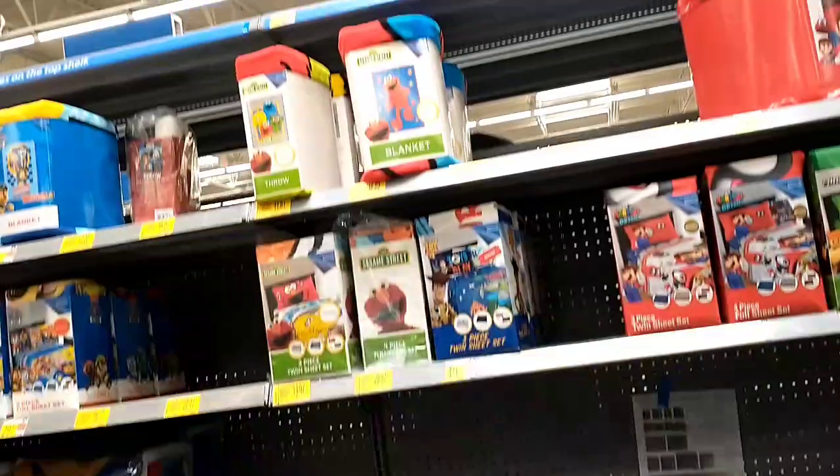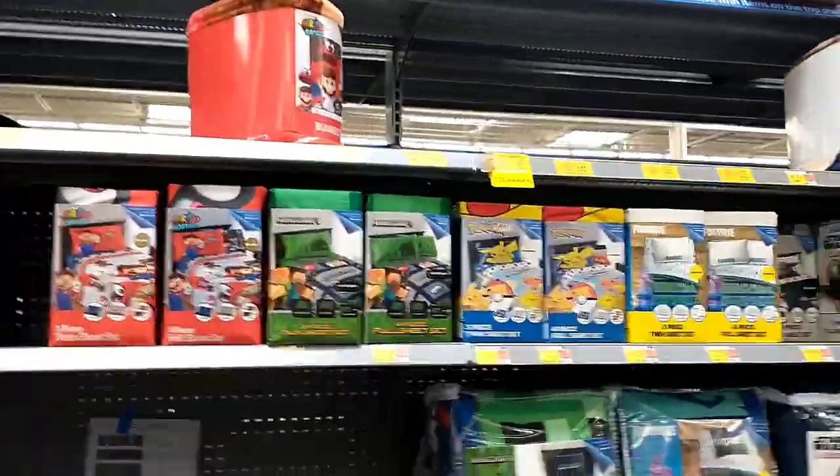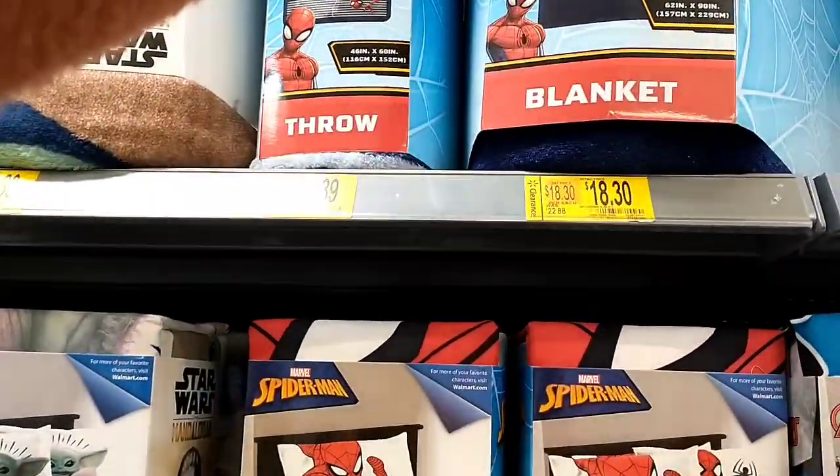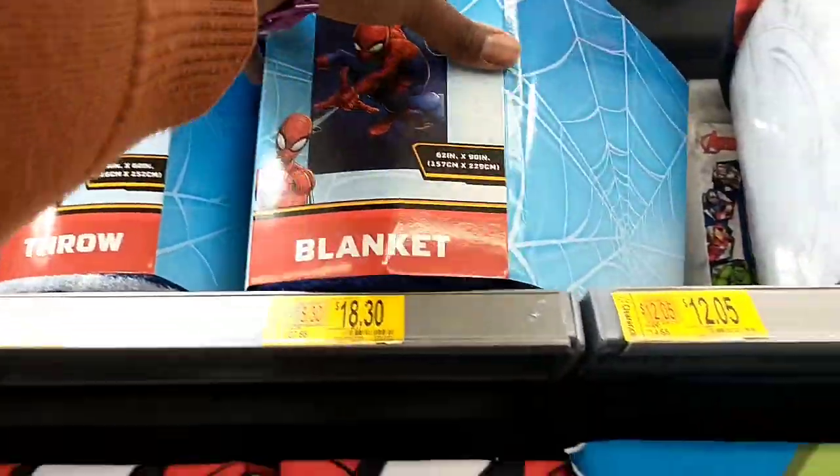And on the other side, there's a ton of clearance stickers over here as well. We've got some blankets — for example, this one was $22.88, now $18.30.